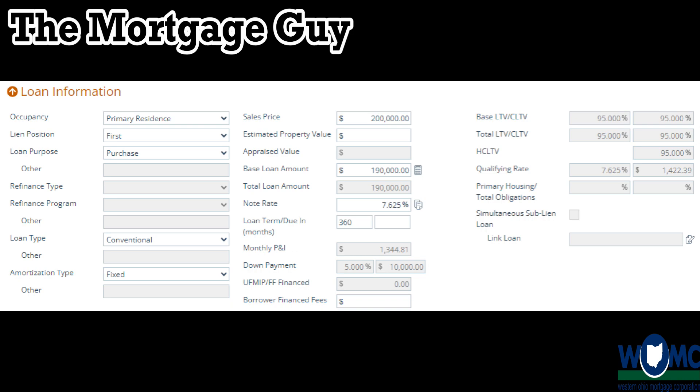Let's say you decided to rent for two years. I'll be generous and say your rent is only $1,000 a month — which we know in this market is significantly higher. You're going to spend $24,000 over the next two years renting and building zero equity whatsoever.